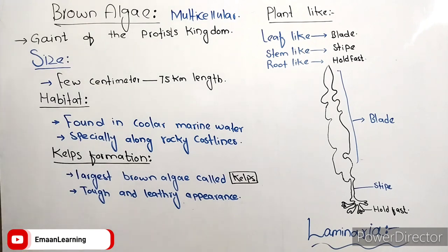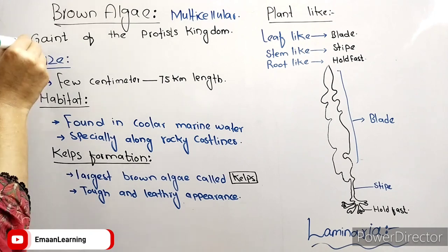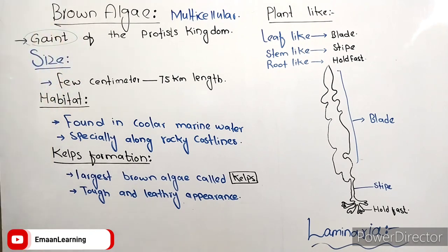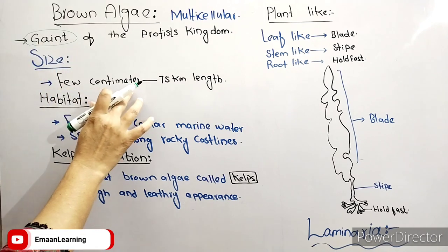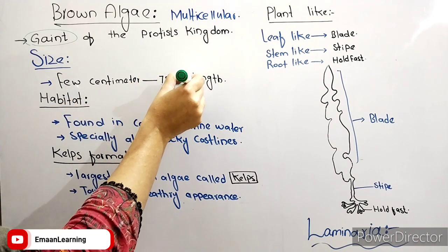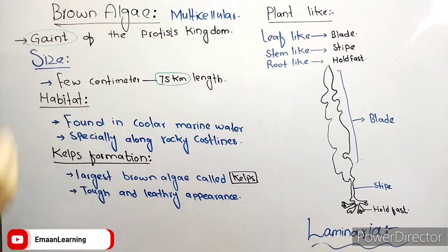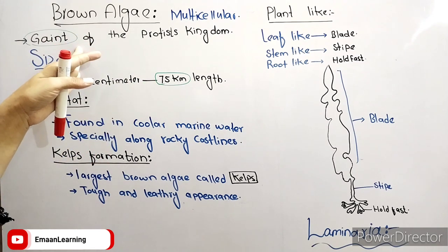We call them the Giant of the Protista kingdom. What is the biggest organism of the Protista kingdom? We call them the Giant of Protista. They are talking about their size — they can grow from a few centimeters up to 75 kilometers in length.